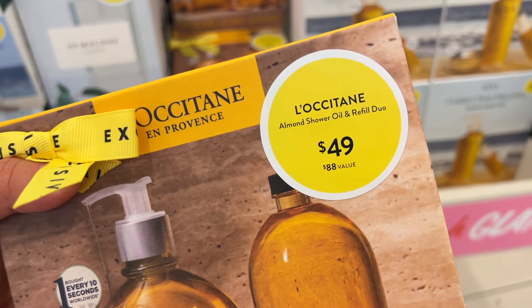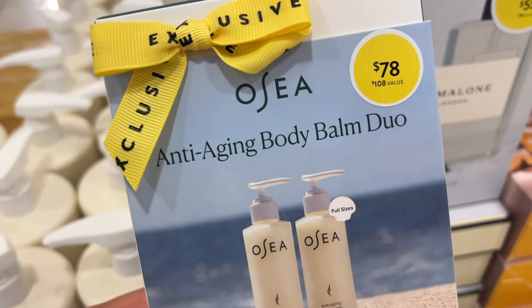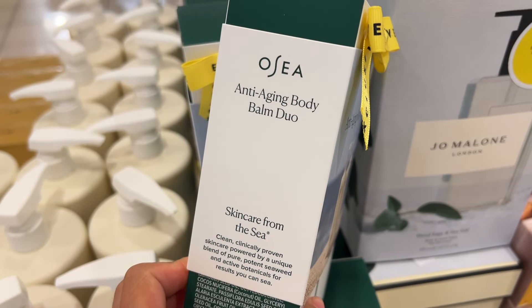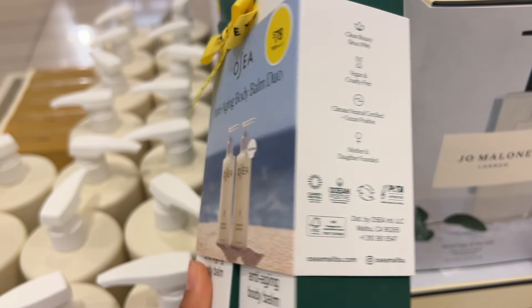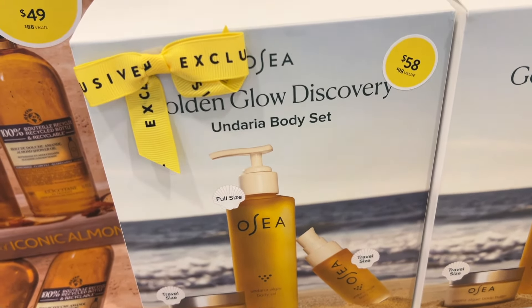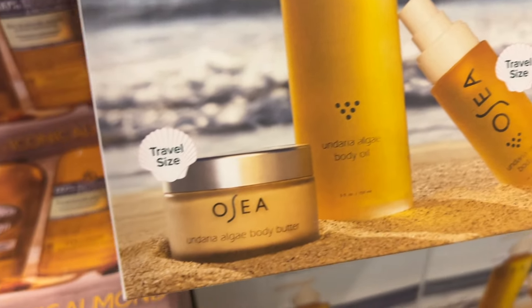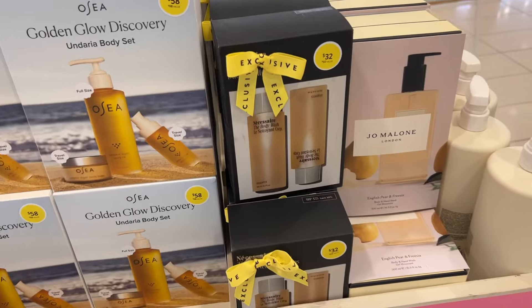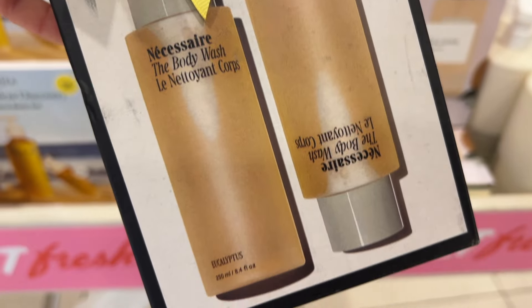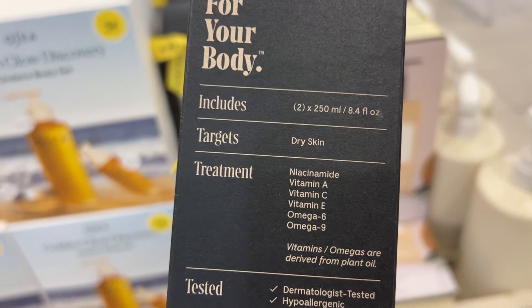I also wanted to share this L'Occitane shower oil body wash — it's just one of my favorites, so I went ahead and grabbed this bundle. If you like a more indulgent body wash, give this one a try. I also highly recommend the OCA products. Their body balm is one of my all-time favorite body products. You get a duo here, and I also recommend their body oil — there's a little bundle with that as well. I would get both of these sets. Trust me, you will be addicted. They're the best products.